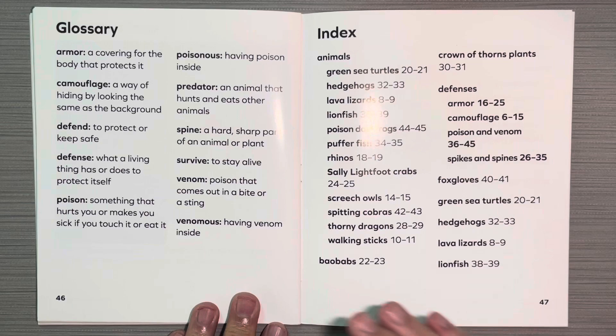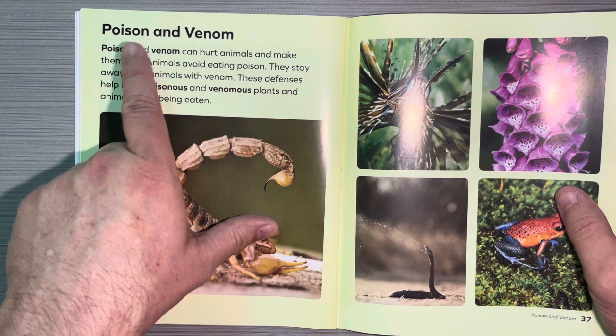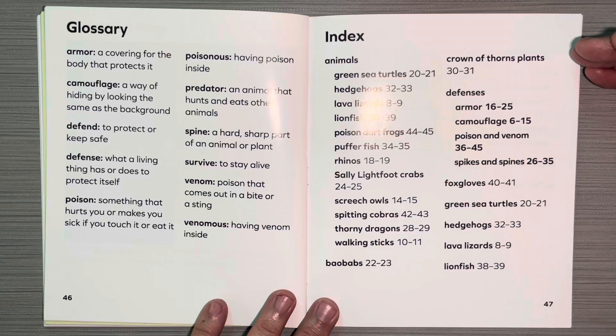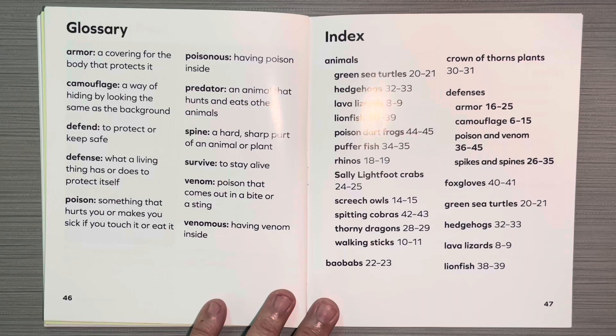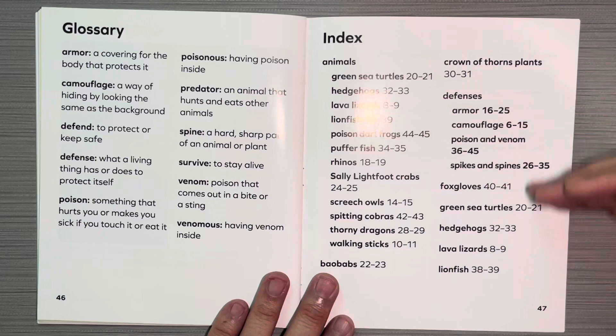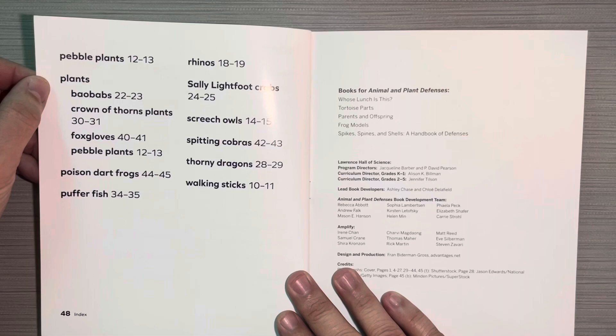And these are two very important features of a non-fiction text: the glossary and the index. The glossary goes over important words that were mentioned in the text. The important words in the text are usually darker and a little bit thicker — that's called bold print. So when you see a word in bold print, you know it's important, and it will probably be mentioned in the glossary. The glossary tells you what each word means, and the index tells you a list of important keywords mentioned in the text and what pages they were on. So if you wanted to get specific information, say you wanted to learn about the foxglove and couldn't find it in the table of contents, you could use the index to look for a keyword and it'll tell you what pages that keyword is mentioned on. You can turn to that page to get the information that you need.